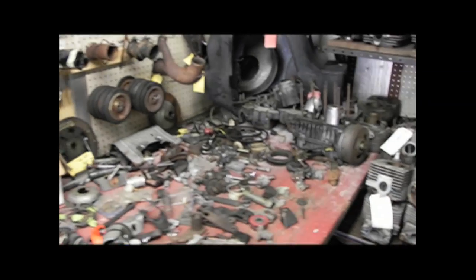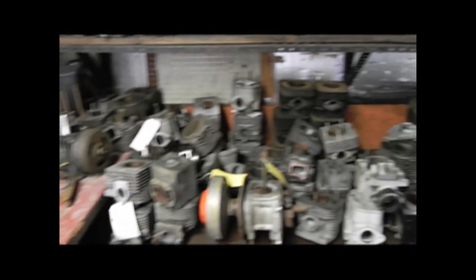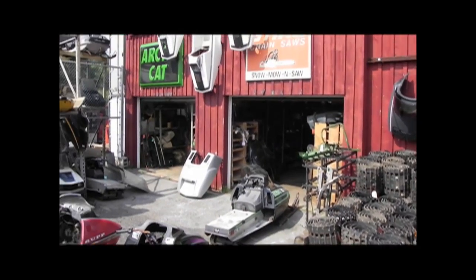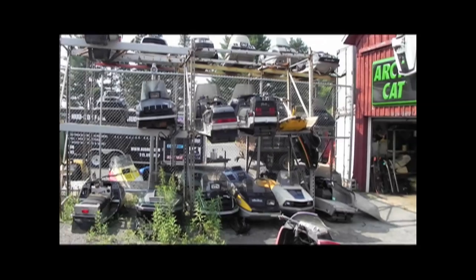We strip over 200 sleds a year and sell over 1,000 new tracks. We ship used parts daily across the country, excluding used tracks and cosmetic pieces. For new parts, we carry OEM, NOS, obsolete, and aftermarket parts.